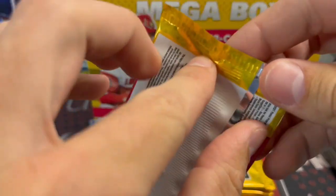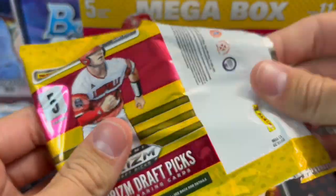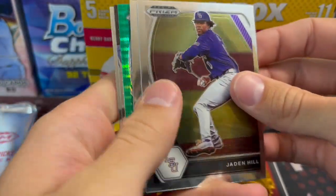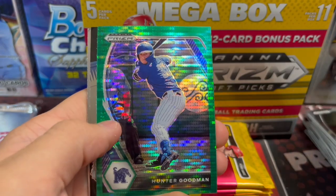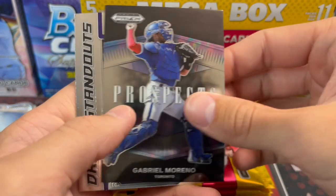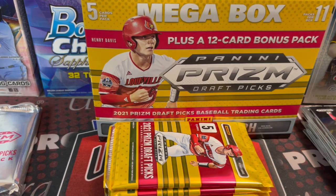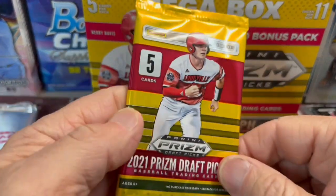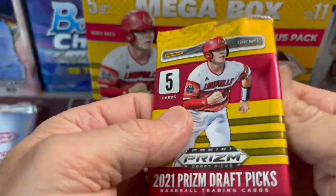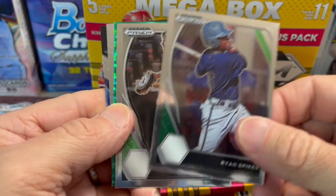With the Hobby Box at $120 - we did not open one of those - but you're getting probably ten numbered cards and five autographs for about double the price of what this would cost you. So that's definitely something to think about if you're looking at this versus comparing the two. And one of the reasons that we do these videos is just to let you guys see what you can get out of a product like this. It could save you a lot of money, or you might look at this and decide you want to buy this over a Hobby Box. At least it's a way for you to get a look.